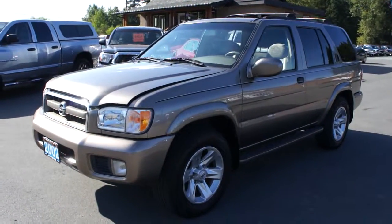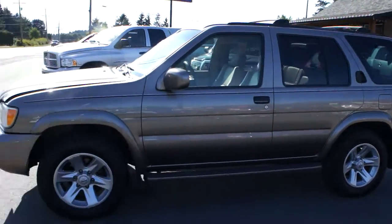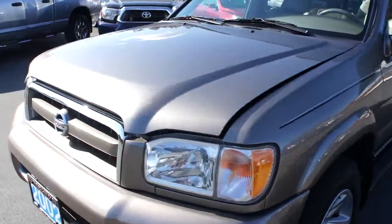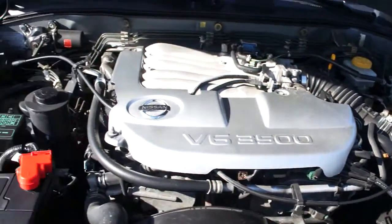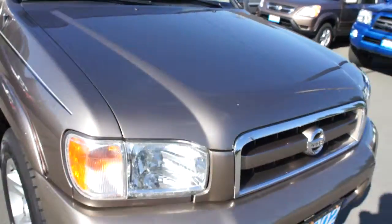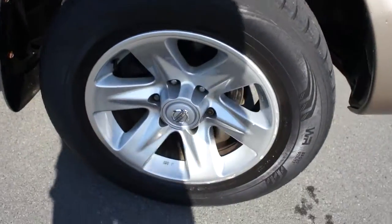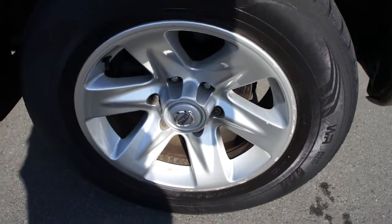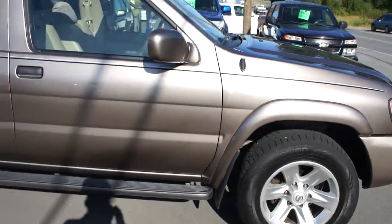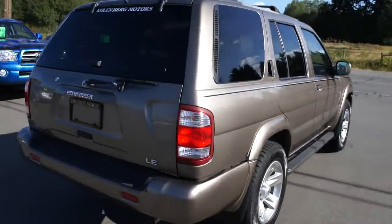2002 Nissan Pathfinder, four-wheel drive with the 3.5 liter V6 engine. This Pathfinder is in excellent condition — it was just traded in. It has factory alloy wheels, and it was actually just owned by a mechanic. It's the LE model.